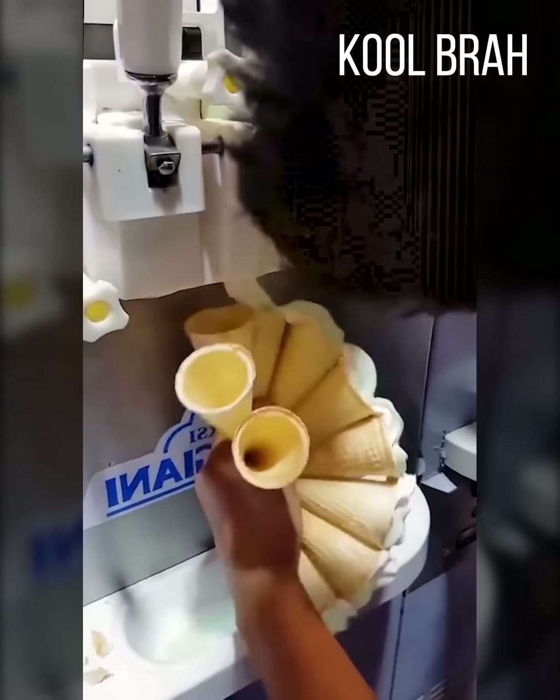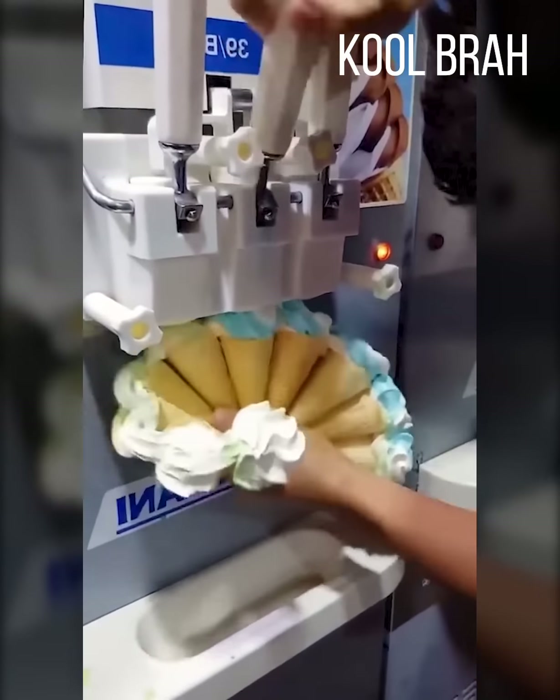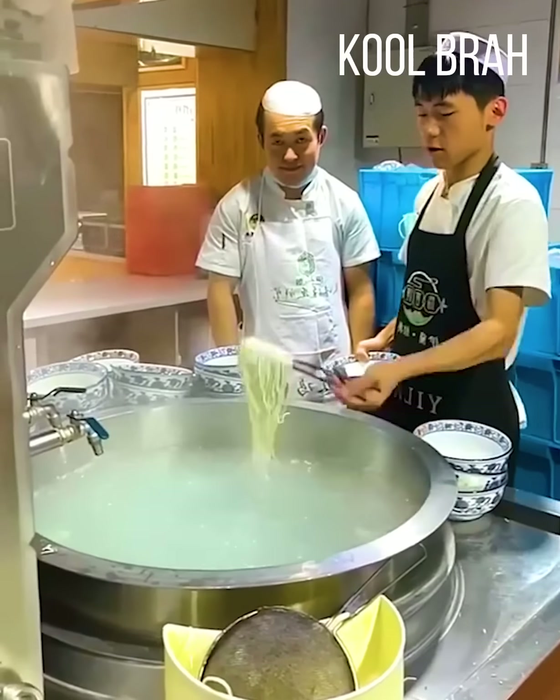I'd like 10 ice cream cones, please. Sure thing. Here you go — ice cream. Because serving the noodles like a normal person is too easy.